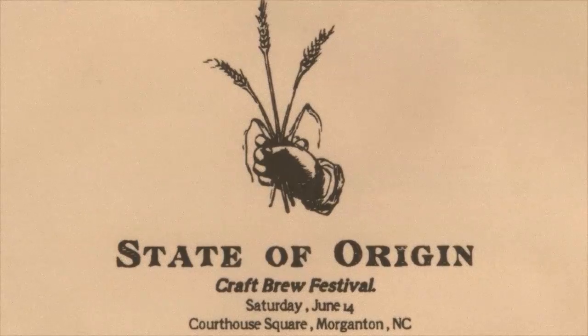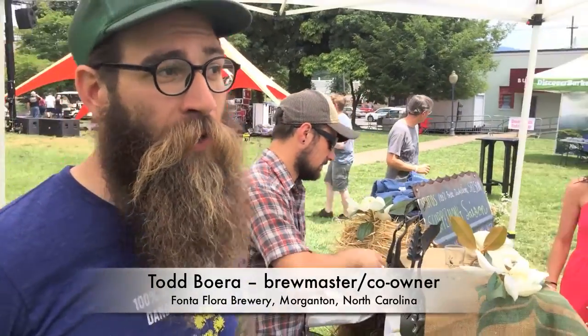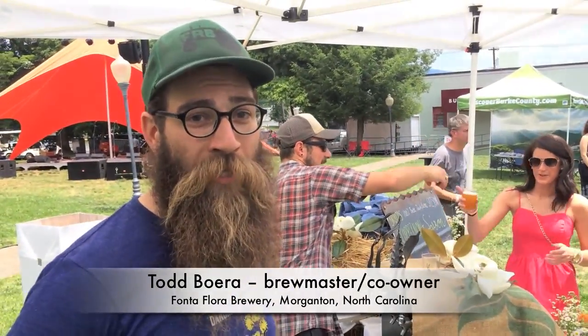Hey, Todd Boera with Fonte Flora Brewery in Morganton, North Carolina.